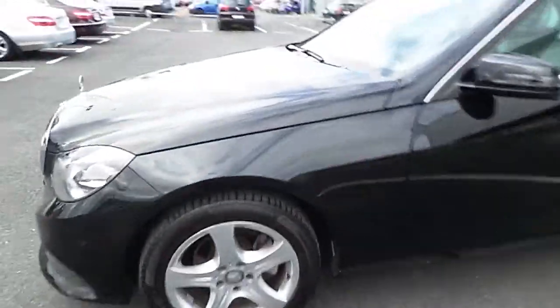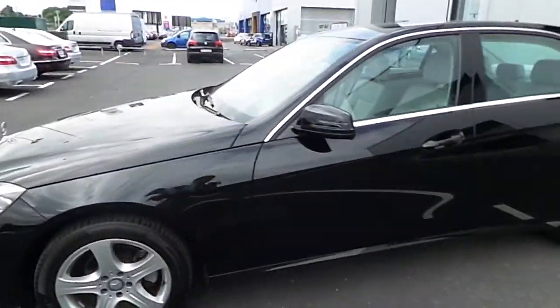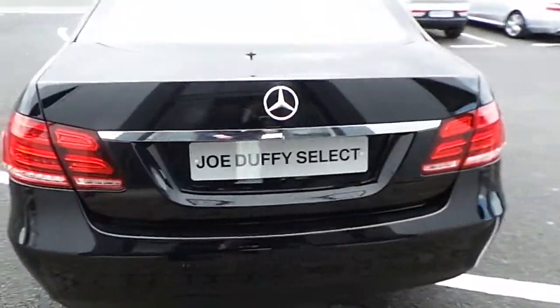Finishing the jet black paint, 17 inch alloy wheels, and reverse parking sensors.